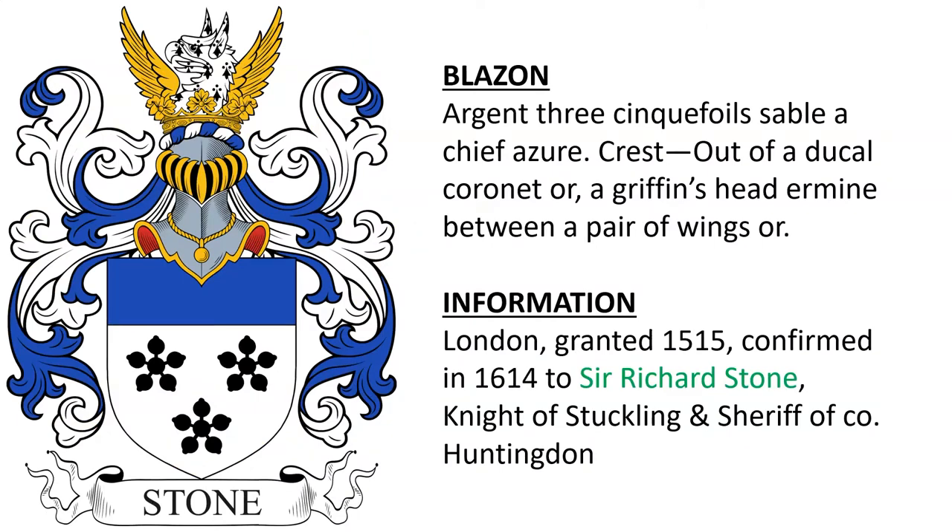Next is: Argent, three cinquefoils sable, a chief azure. Crest: out of a ducal coronet or, a griffin's head ermine between a pair of wings or. This was granted in 1515 in London, and it was confirmed nearly a hundred years later to Sir Richard Stone, Knight of Stuckling, and Sheriff of County Huntingdon.